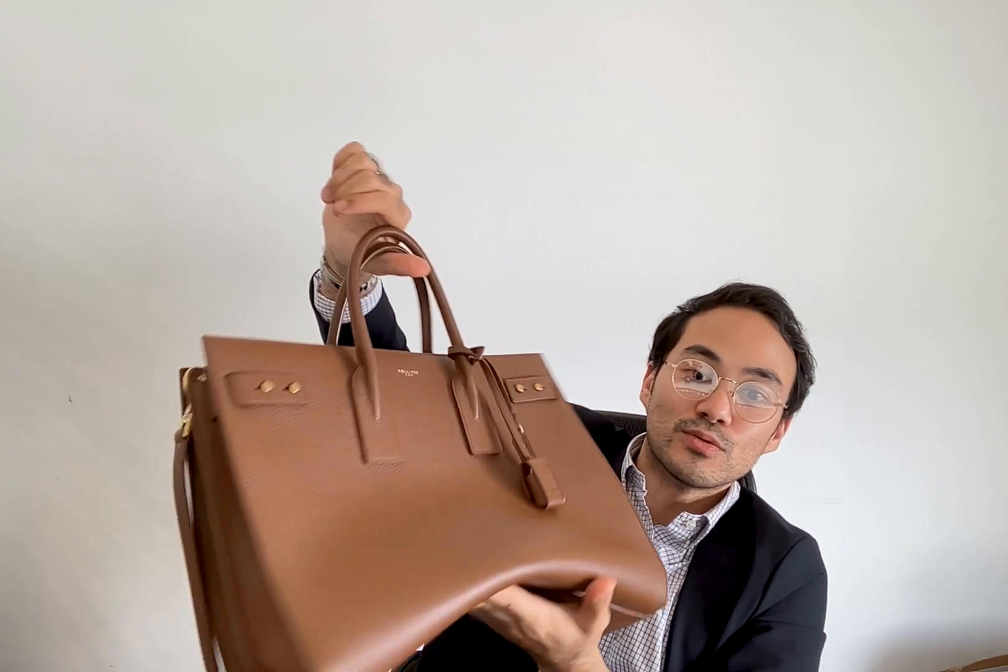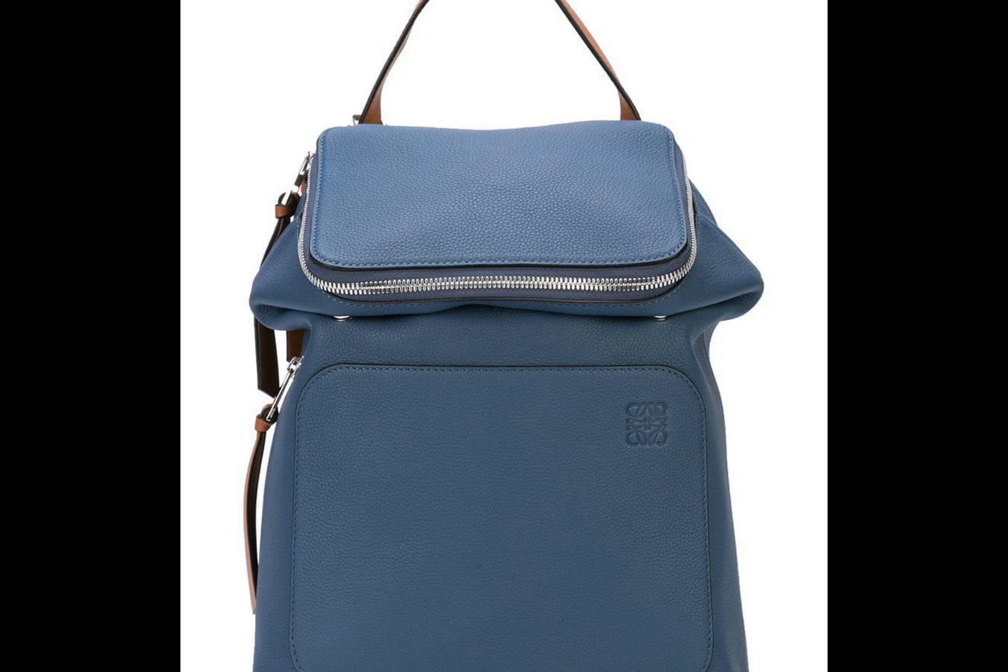Previously, the bag I was using is the Loewe Goya backpack, which is really cool also — I'll insert a photo so you can see. But I thought I wanted to change, and I really love the Sac de Jour range. Although it's not really popular or a trendy type of bag, I do think it's a classic and something that will last for years to come.